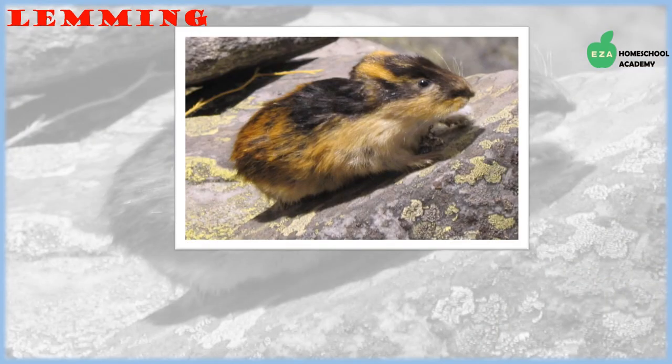Creatures great and small thrive in the Arctic, and lemmings are no exception. Lemmings are small rodents that look like mice. They migrate in huge groups as the seasons change and their fur color changes too. They live in holes in the ground and eat mosses, roots, and grasses.